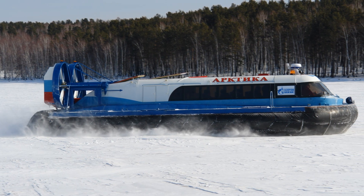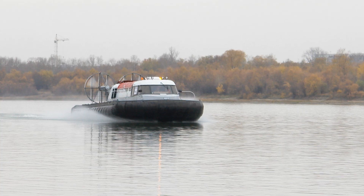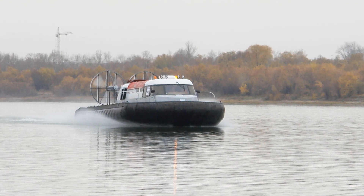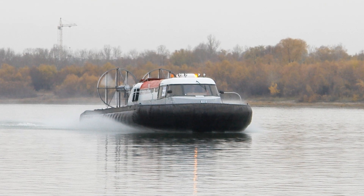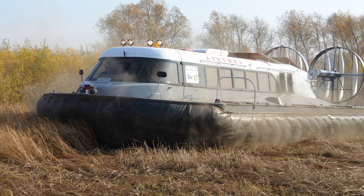The maximum speed over snow, land and ice is 120 kilometers per hour. Over clear water, the maximum speed can reach 80, and over the swamp, rare reeds and low bushes, 70 kilometers per hour.